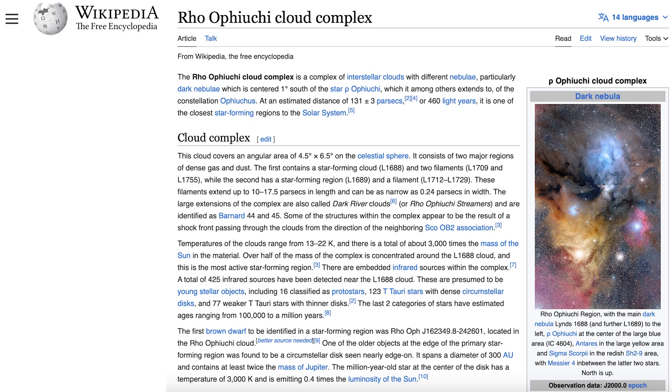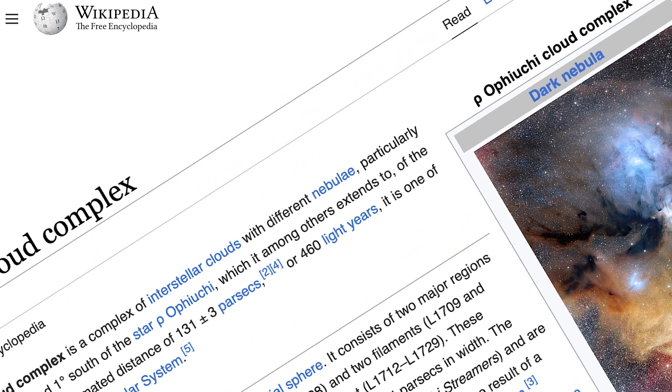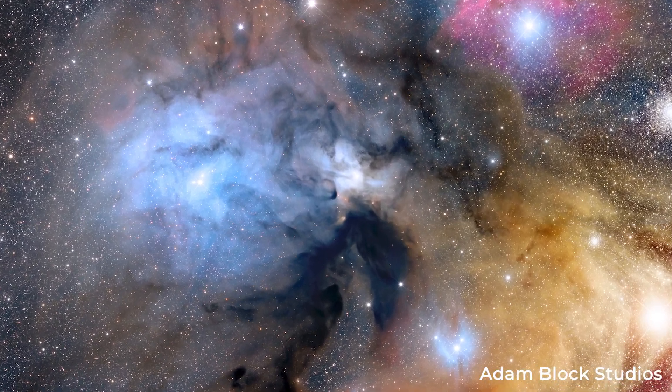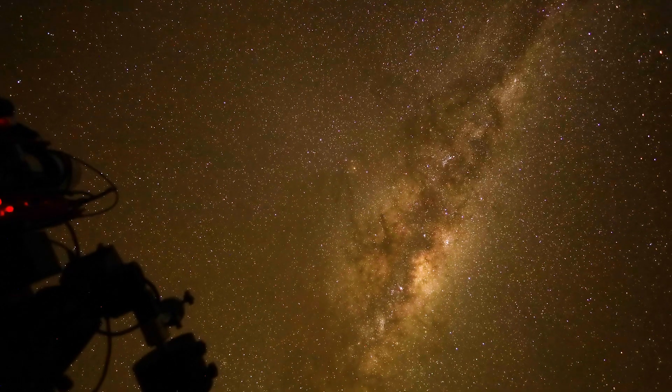It's Rho Ophiuchi. On my system I can't get the super wide field with Antares and everything in it because I've got the 183 sensor — my telescope will fit it in frame but my camera won't. So I'm going to frame Rho Ophiuchi itself, which is the blue nebula, and hopefully that'll come out quite nice in the frame and we'll end up with a good image.